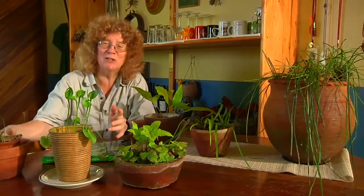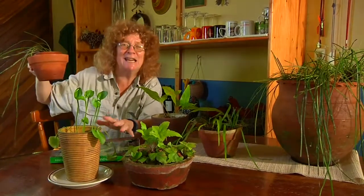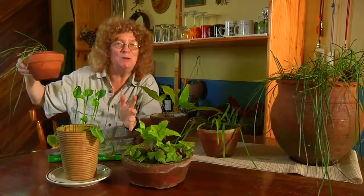But someday, maybe we'll see these as houseplants in Boston, Texas, England. And I think they would do just fine.